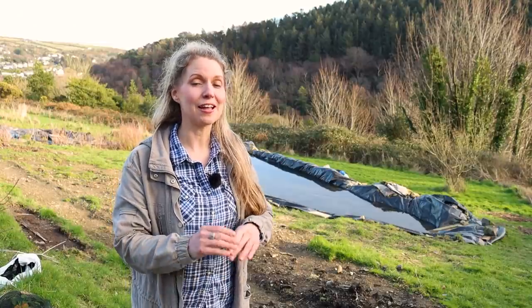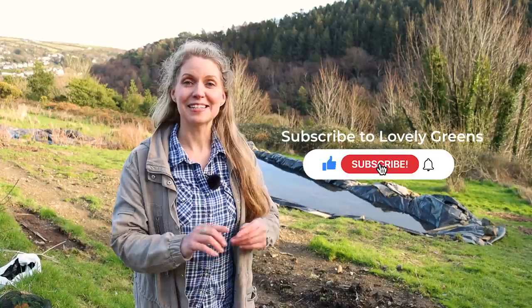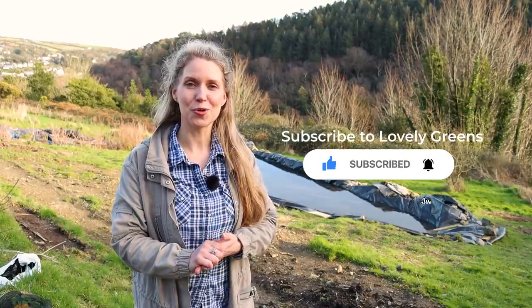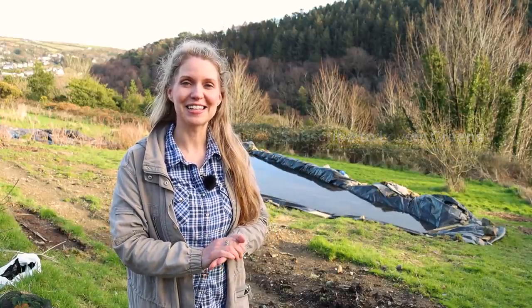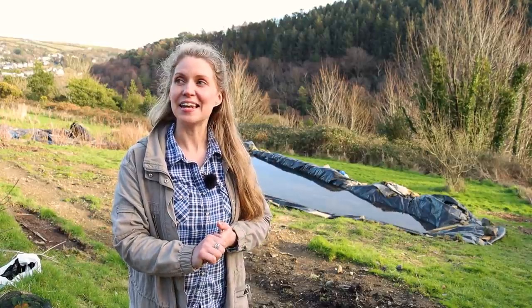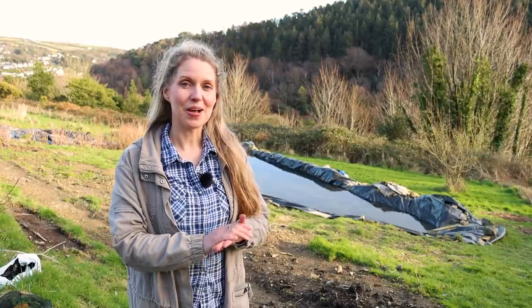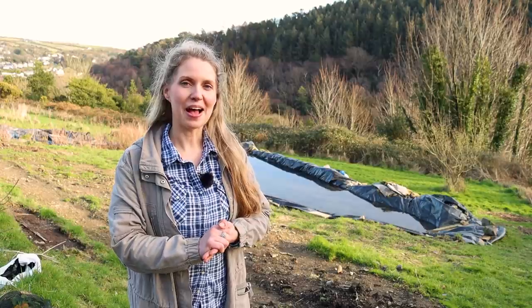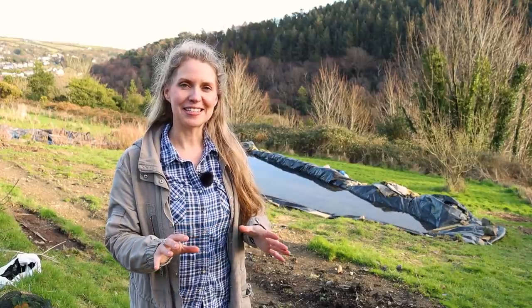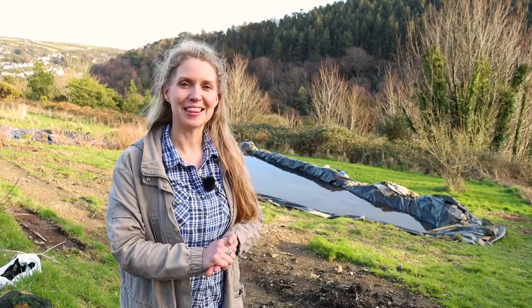Thank you so much for watching. If you've got any questions on the pond, leave them down below. If you're new to Lovely Greens, don't forget to subscribe and click that little bell icon so you know when new videos are out. I'll see you next week — it's getting to the time where I'm starting to sow some seeds, so I think I shall make a video about some of the earliest seeds that I'm sowing right now that you can also start as well. See you then.